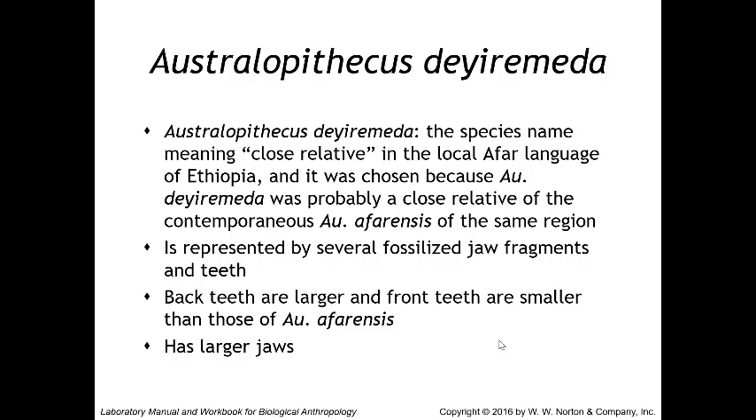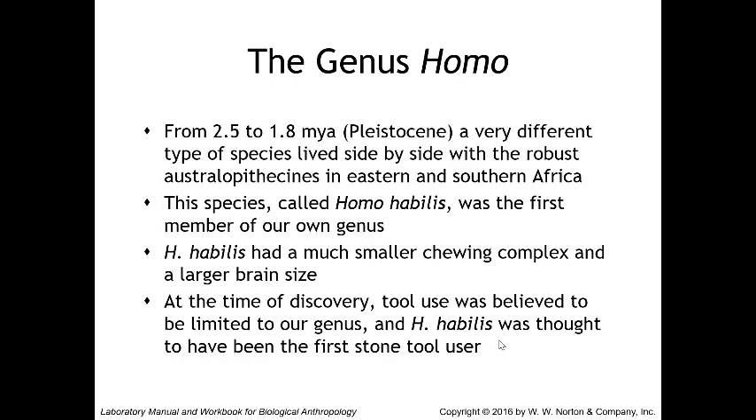Next we move on to the genus Homo — for this lab we will only cover Homo habilis; the next lecture video will cover the rest. The genus Homo existed from 2.5 to 1.8 million years ago, living side by side with the robust australopithecines in eastern and southern Africa. Homo habilis is the first member of our own genus. It had a much smaller chewing complex and a larger brain size. The name 'Homo habilis' means 'handyman,' resulting from its discovery alongside associated stone tools — at the time, tool use was believed to be limited to our genus.